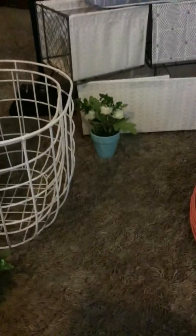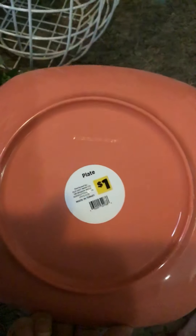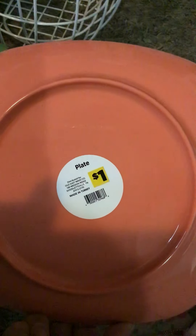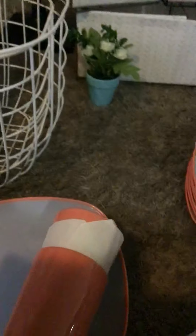Found these plates — the bigger plates. Found two of the cups. And a stack of the bowls. I did find a stack of those plates also.